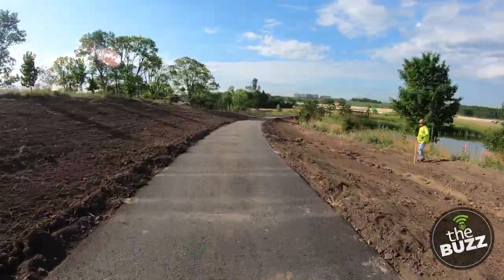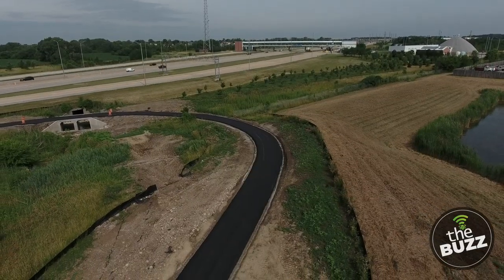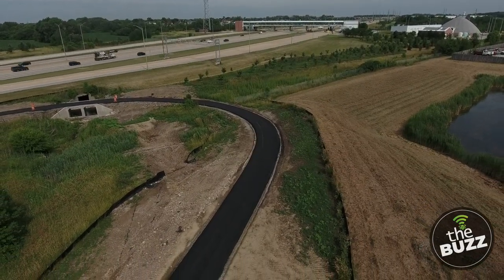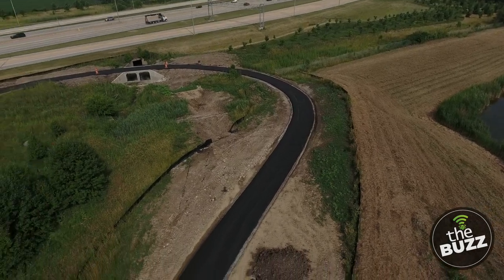We have lots of different trails in the Forest Preserve — dirt, limestone crush, and asphalt. What determines this one will be asphalt? Going back to transportation use, the expected use of this trail is going to be hard use — people who want to go long distances, go fast, and use it as a transportation portal. Asphalt lends itself best for that. When we go with limestone screening routes, that's more for equestrian purposes or folks doing leisure jogging.